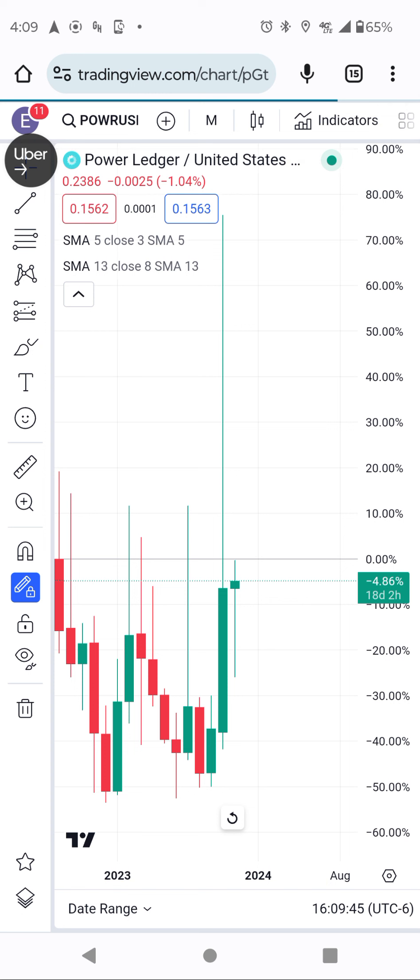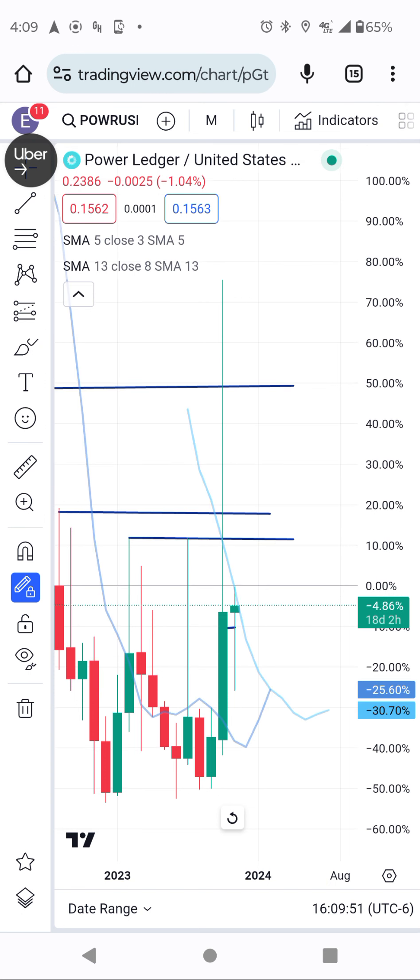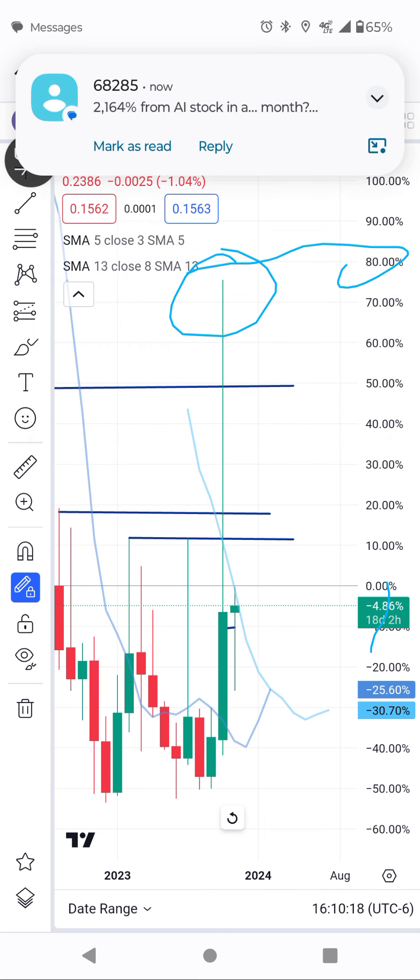When you see the monthly chart, the stock is trying to break the monthly chart. When you see the price, it ran to 80%, and right now it's negative 4%, which is showing us that the stock has shed more than 88%.